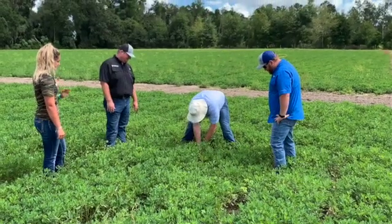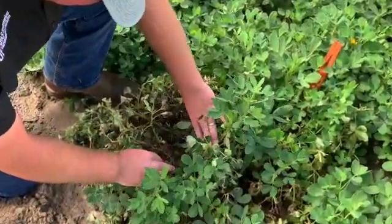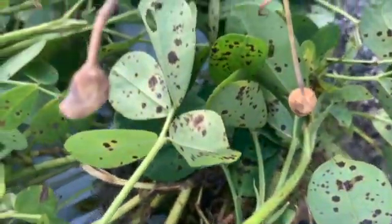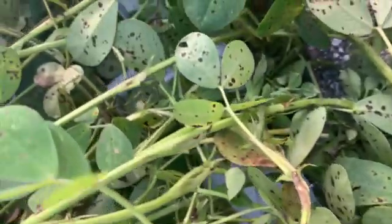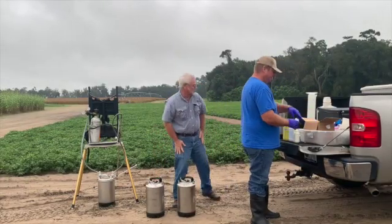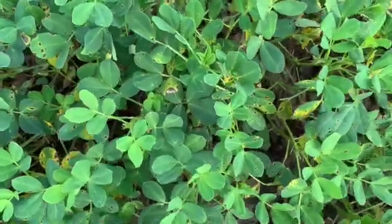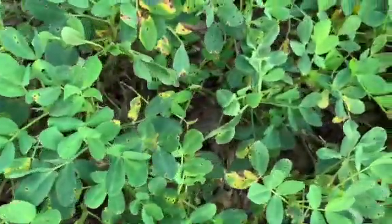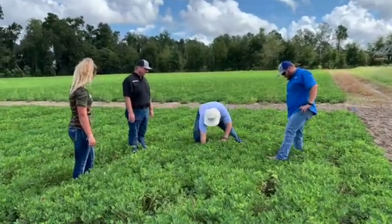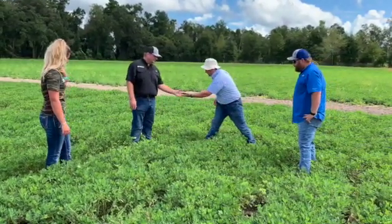Each year peanut producers select a fungicide program designed to assist with management of disease development throughout the growing season. Prominent diseases that we focus on in this area are early leaf spot, late leaf spot, and white mold. With the development of new fungicides and the reduction of efficacy in some of the older fungicides, we feel this trial is necessary to keep local producers informed when considering fungicide options. Since 2015, Extension agents in the Suwannee Valley have collaborated with Dr. Nicholas Defoe in order to conduct this trial.